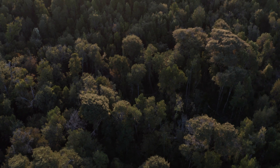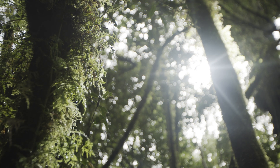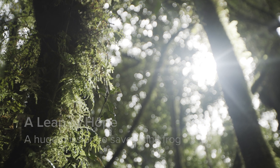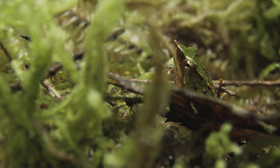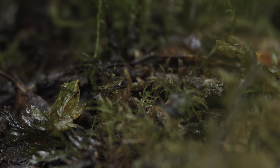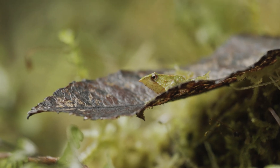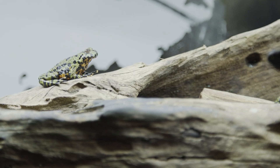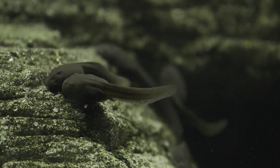But today, one of Tantauco's most famous inhabitants is under threat. The Darwin's frog is a rare and unusual amphibian, and it is vulnerable to an amphibian pandemic that is sweeping the globe — chytrid fungus. This is the main cause of extinction of this species in recent times, affecting at least 500 species across the world. We think it's the worst ever described infectious disease of any animal.